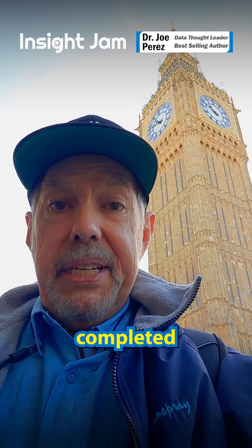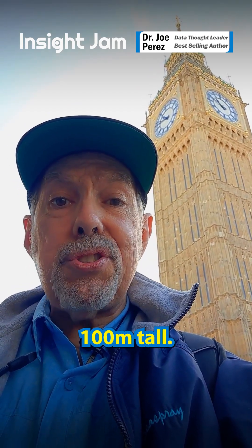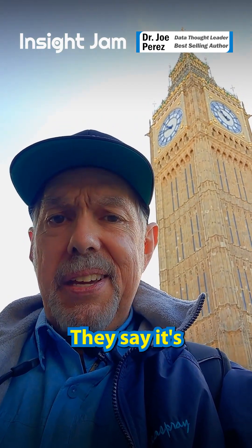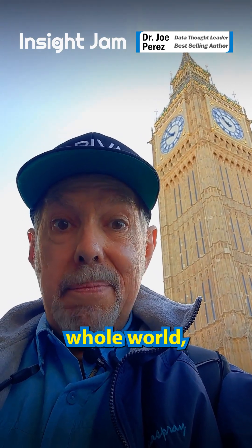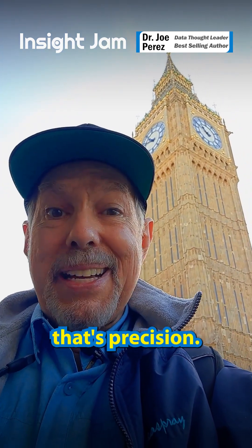The Elizabeth Tower, completed in 1859, standing nearly a hundred meters tall, proudly houses Big Ben. They say it's one of the most accurate clocks in the whole world, barely off by a single second. That's precision.